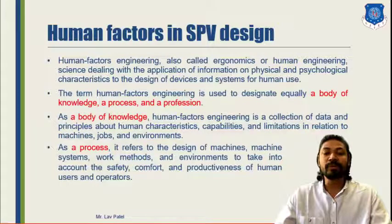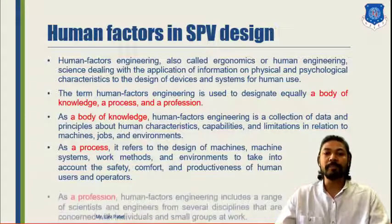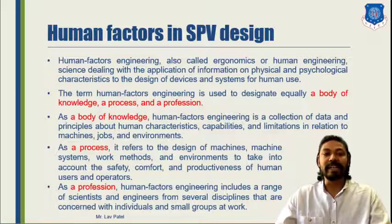The second factor is a process, referring to the design of machines or Special Purpose Vehicles — like how we place the controls of a Special Purpose Vehicle in the driver's cabin so the human can easily access buttons, levers or accessories to operate the vehicle. The process involves designing a machine or machine system, work methods and environments, and addressing safety criteria, as well as the comfort and productivity of human users and operators. The third factor is a profession — human factors engineering includes a range of scientists and engineers from several disciplines who are concerned with individuals and small groups at work.